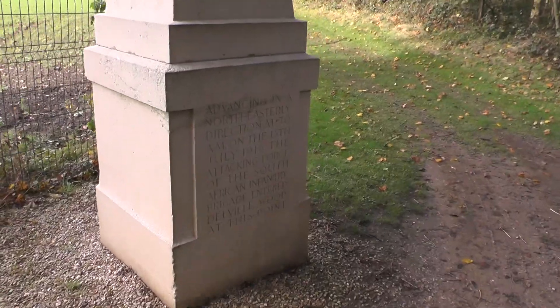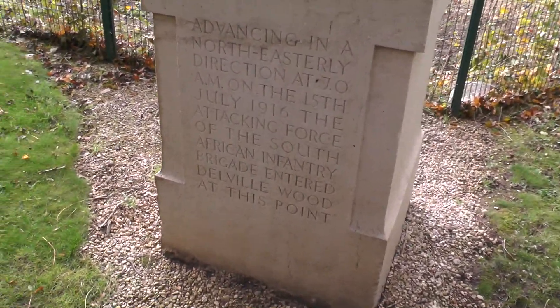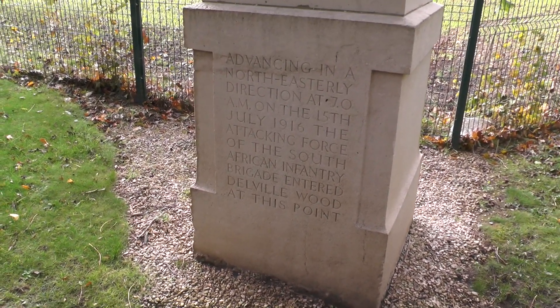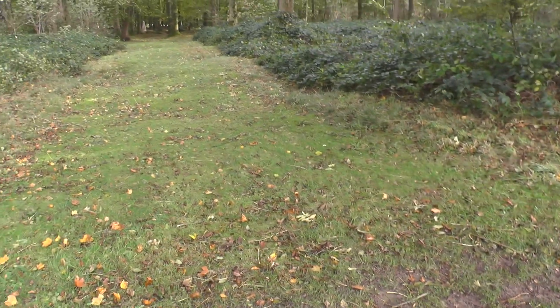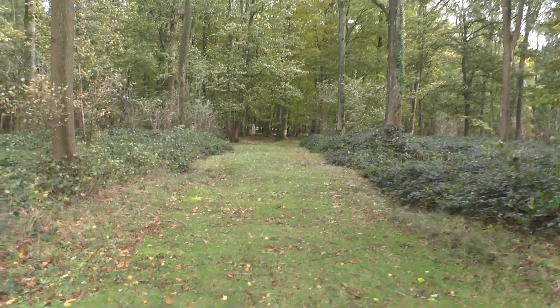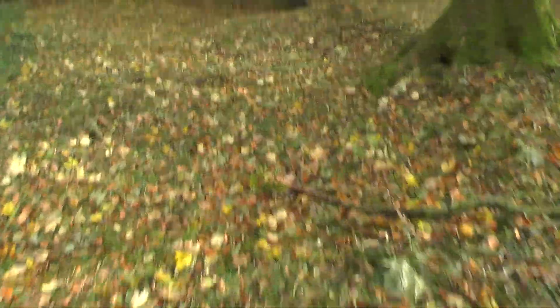And then down to here: advancing in a northeasterly direction at 7am on the 15th of July 1916, the attacking force of the South African Infantry Brigade entered Delville Wood at this point. And then obviously advancing down that way. Yeah, you can picture the troops going forward.